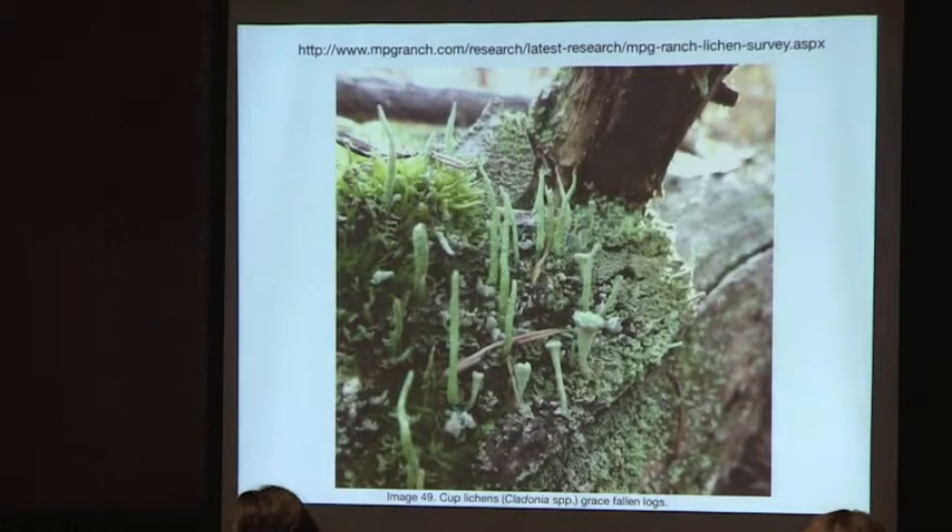There is supporting literature listed — if you're interested in the full details, everything is available on the website. I'd like to thank Philip, Nate, and Mel for their support in this project. That concludes my talk.